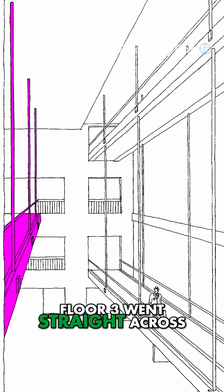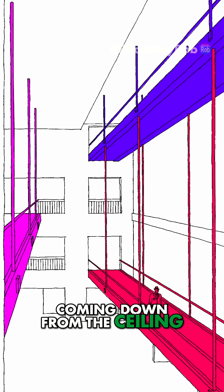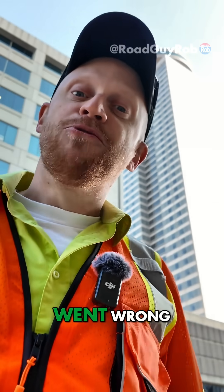Floor four and three went straight across. Two and four were kind of double-decker, sharing the same rods coming down from the ceiling. And that was what went wrong.